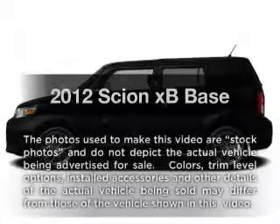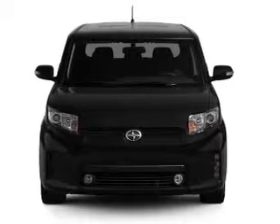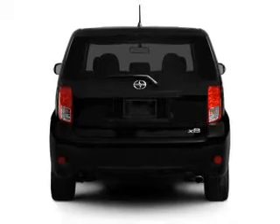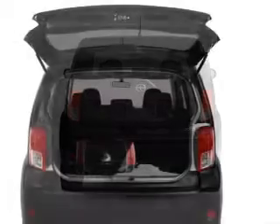Get noticed in this 2012 Scion XB. Travel the roads in style and comfort in this great vehicle. With an efficient four-cylinder engine that responds smoothly to its automatic transmission, a premium sound system is just one of the benefits of owning this vehicle.